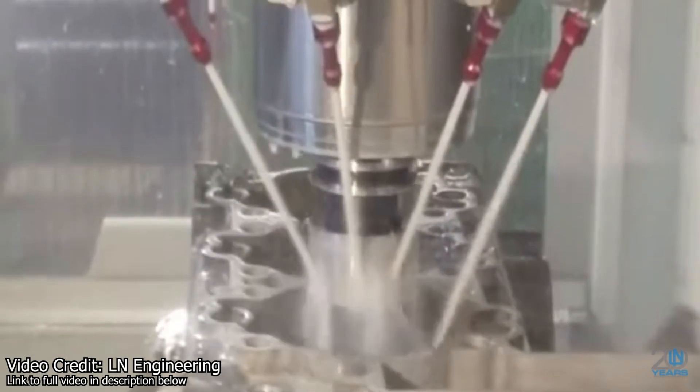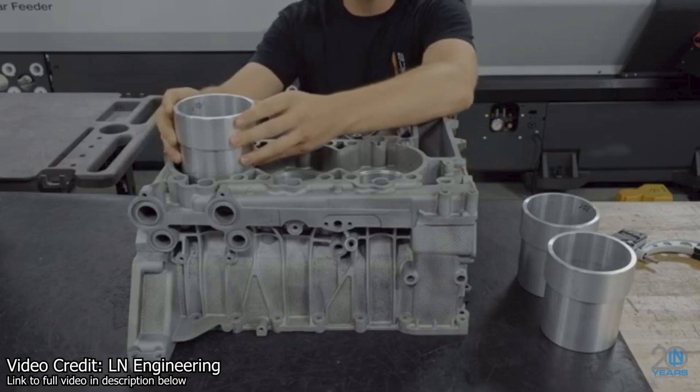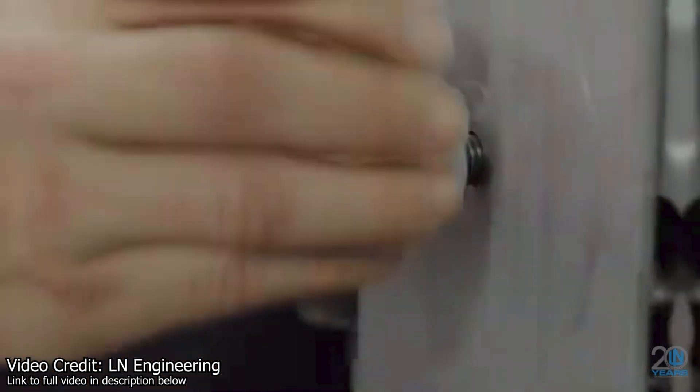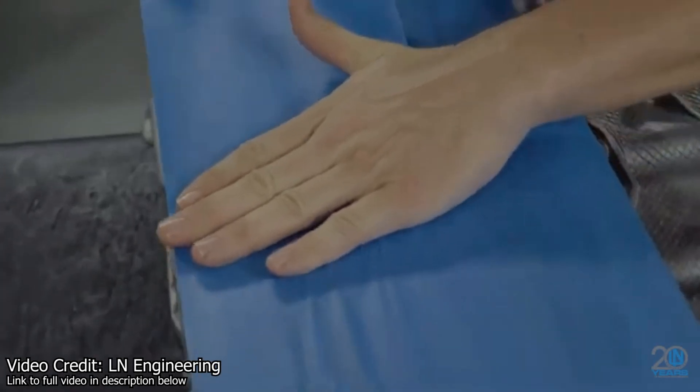So we're going to get the famous LN Engineering Nikasil cylinder liners installed. If you're curious how the sleeving process works: basically they hog out your old cylinder liners, then install the new Nikasil liners, the case halves go through a proprietary baking process to hold the sleeves in place, they then deck the cylinders, do some QC, and then they're ready to go back to you.